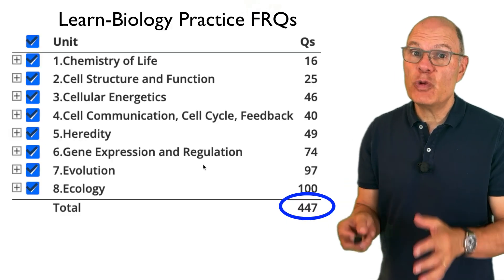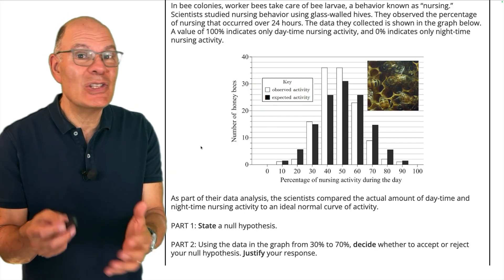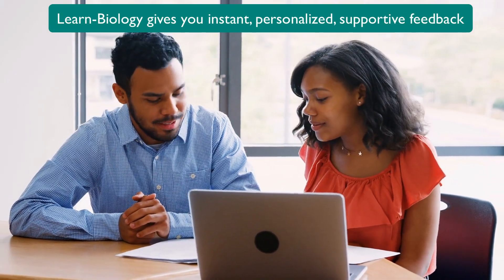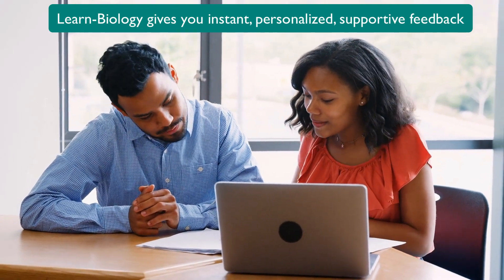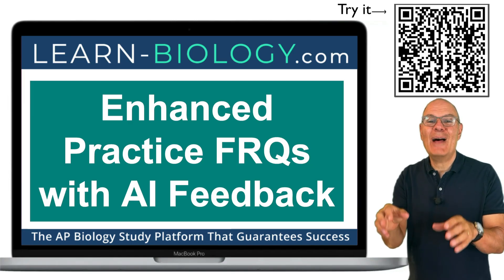We've written hundreds of practice FRQs. Some test core content; others challenge you with data analysis, just like on the AP Bio exam. The kind of feedback you'll get when you use learn-biology.com's enhanced FRQs used to require a tutor sitting next to you. Now you can get this kind of support on learn-biology.com anytime.